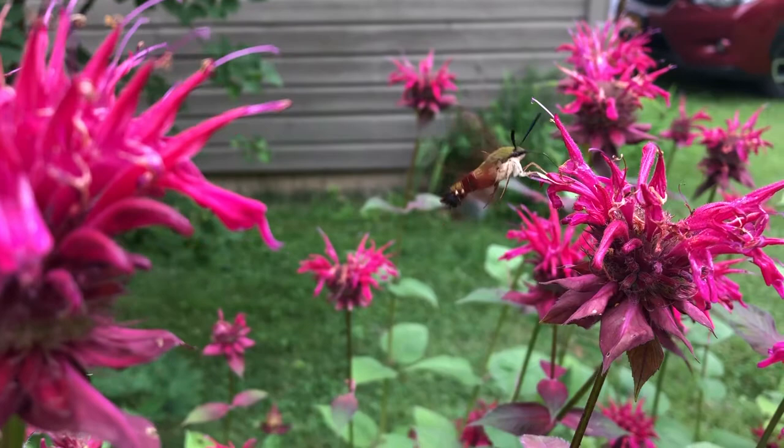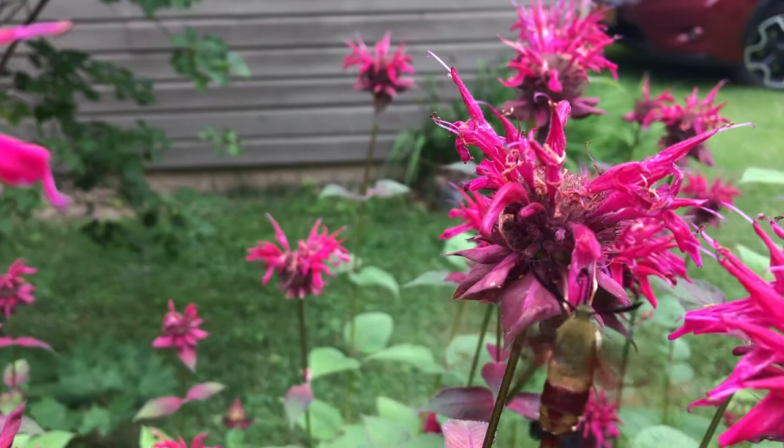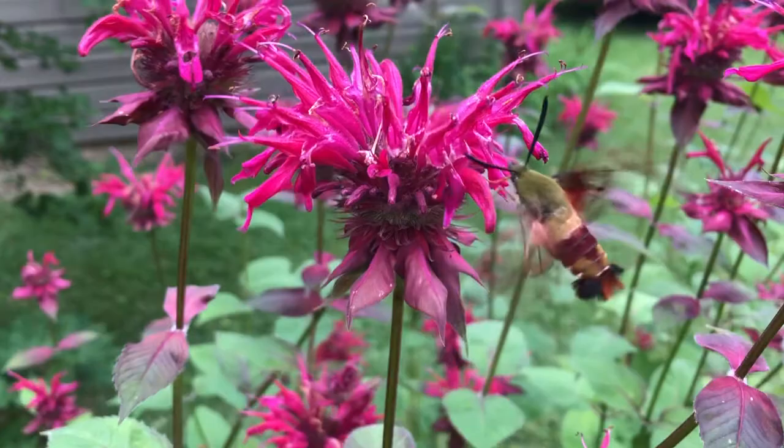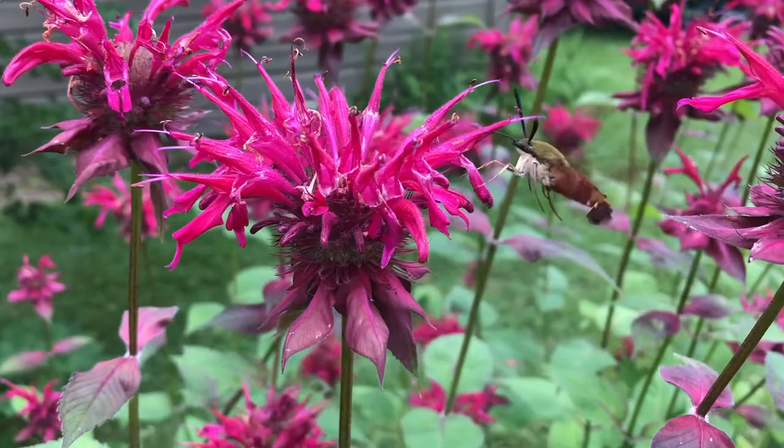But this moth looks like a hummingbird, doesn't it? It's even colored similar to a hummingbird with the greenish head. It hovers, beating its wings so quickly just like a hummingbird, and yet it has scales made of chitin, a very hard substance — not feathers.